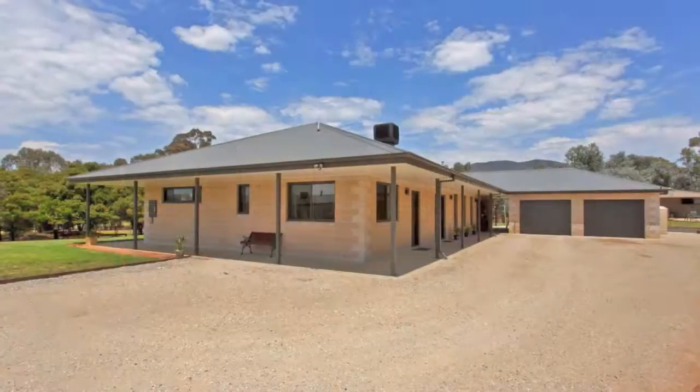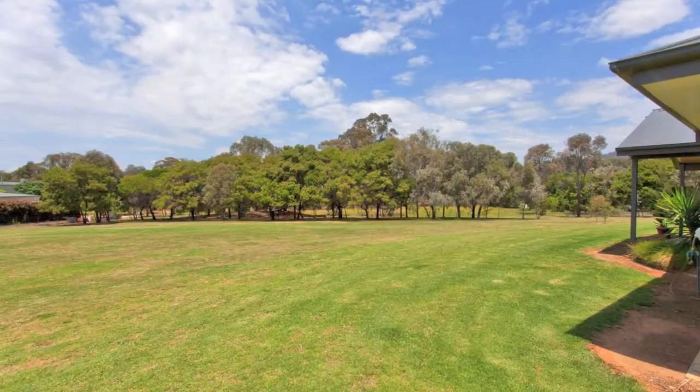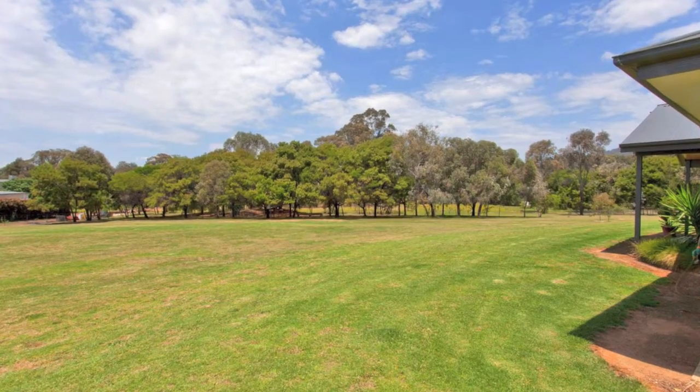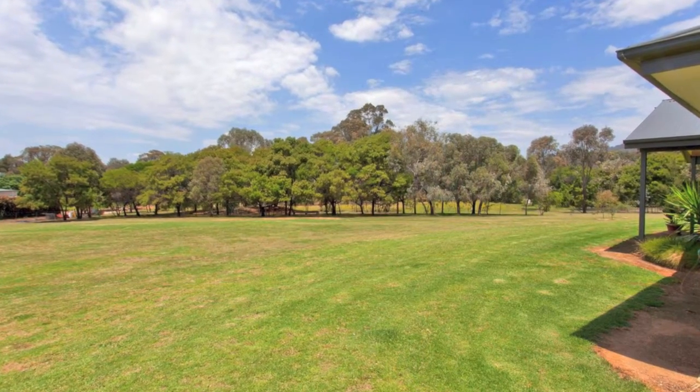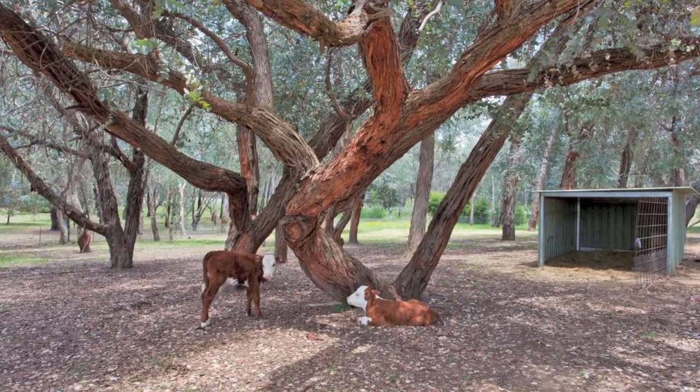Other notable features include natural gas and town water, with the addition of a double garage. Located in the tightly held area, this property offers a tranquil lifestyle with a versatile floor plan and a private setting to enjoy year round. Call today.